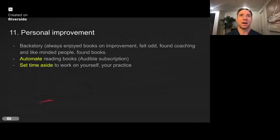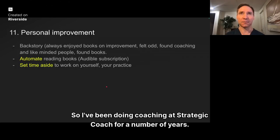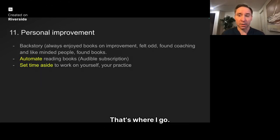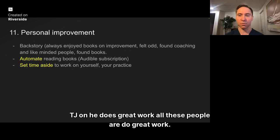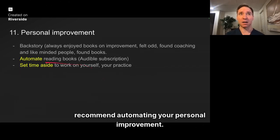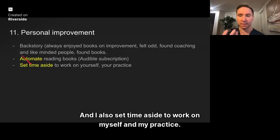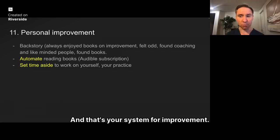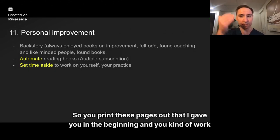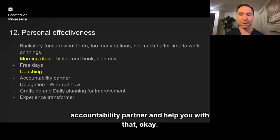Personal improvement: I've always enjoyed books to improve me. I found coaching and like-minded people through Strategic Coach, which I've been doing for a number of years. I go to the academy meetings at PPM — I really admire them and the work Rem, Chris Milkey, and TJ do. I recommend automating your personal improvement: I get two Audible books per month and listen when I drive, and I set time aside to work on myself and my practice. You pick these 12 things, do them once a week or once a month — that's your system for improvement. You can email me your filled-out sheets and I'll be your accountability partner.